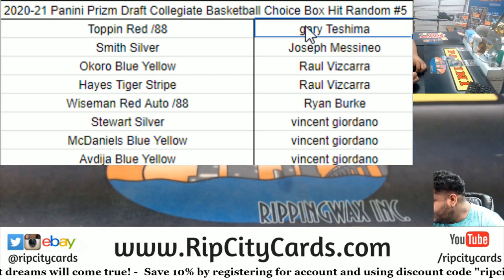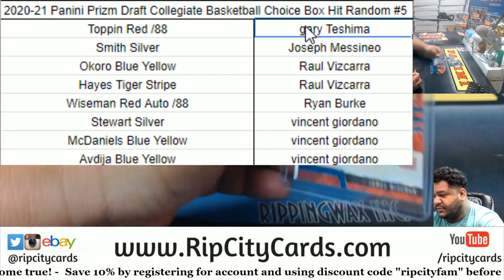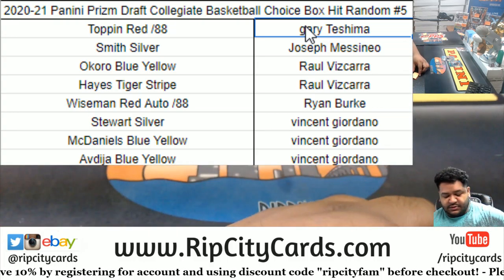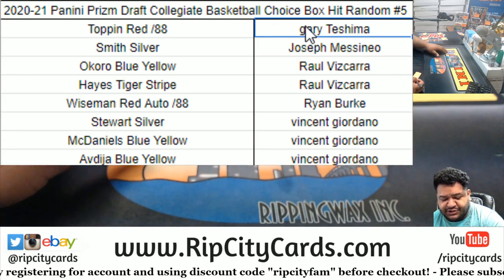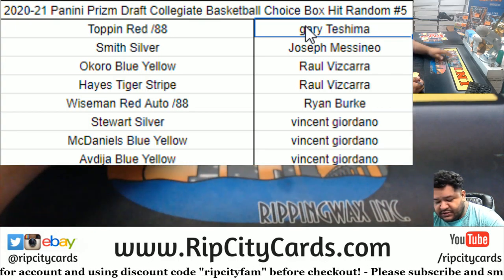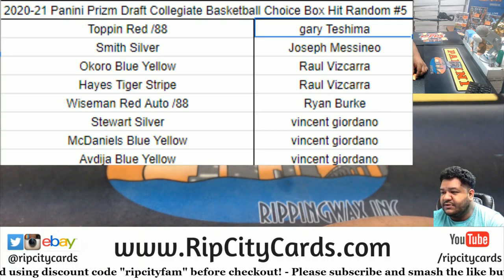Ryan got — wow — Ryan one-shot the Wiseman! Nice. That is my goal, to get that done for Raul for sure and then some. Giordano got the rest: the Stewart silver, the McDaniels blue yellow, and the Avdija blue yellow. Happy birthday Giordano! And that is the break — thank you everyone, I'll get it out to you. Thank you.